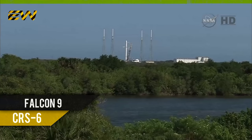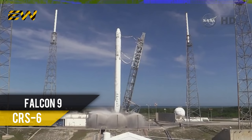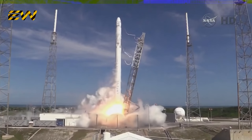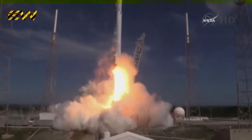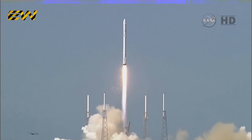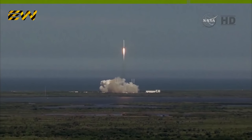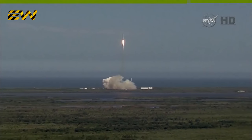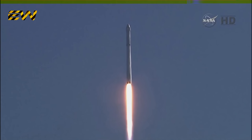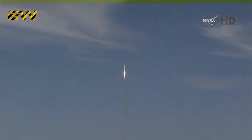Minus ten, nine, eight, seven, six, five, four, three, two, one, and liftoff. The Falcon soars from its perch toward the International Space Station, carrying Dragon and new science for the one-year crew. 30 seconds into flight, all systems are go for the Falcon 9.